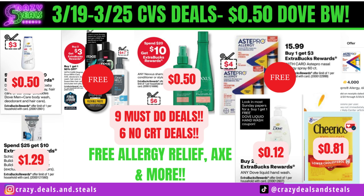Welcome back family. We're going to get into a great week of deals at CVS starting 3/19 to 3/25. We've got 50 cent to a dollar Dove body wash. It's looking like it's going to be a fantastic week. Let's get started.